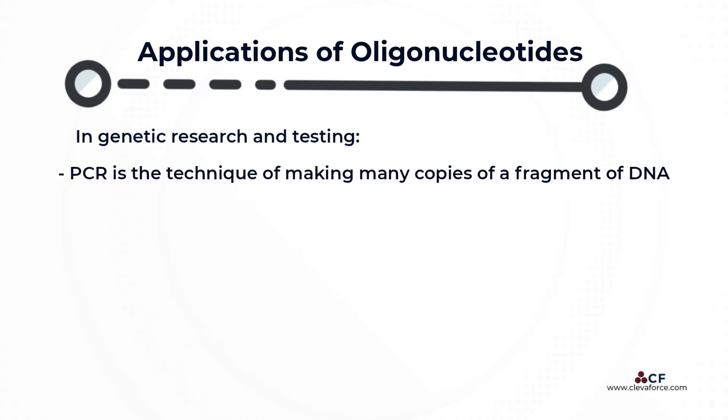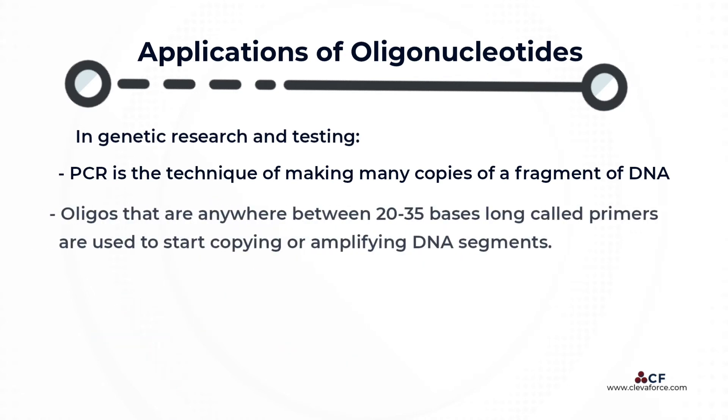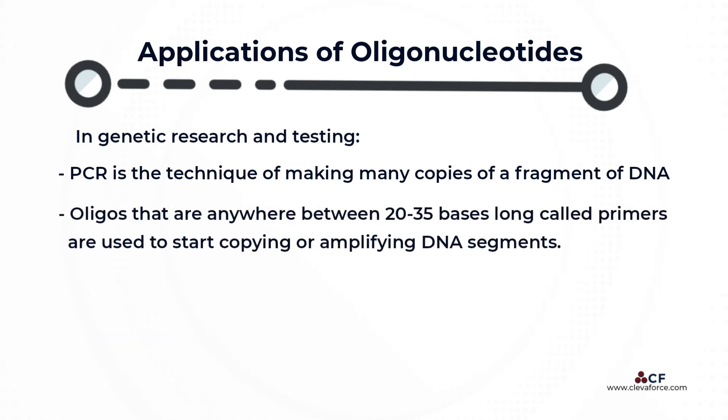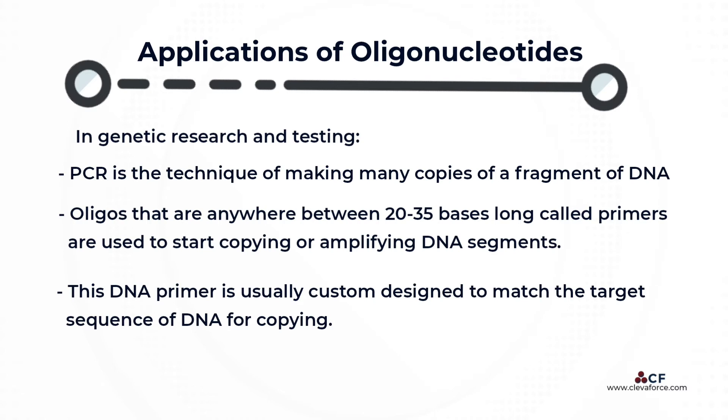PCR is the technique of making many copies of a fragment or strand of DNA to then generate thousands or millions of more copies for use in other downstream applications like cloning or sequencing. Researchers use oligos that are anywhere between 20 to 35 bases long, called primers, to start copying or amplifying DNA segments. This DNA primer is usually custom designed to match the target sequence of DNA for copying.